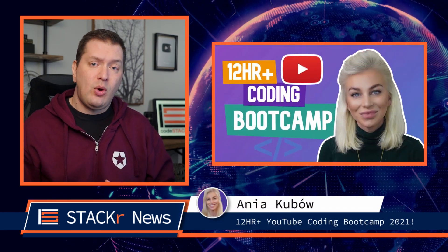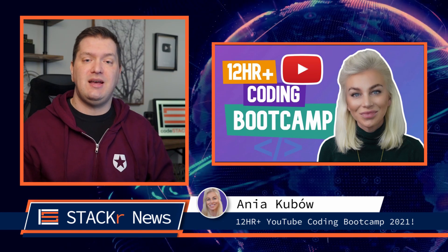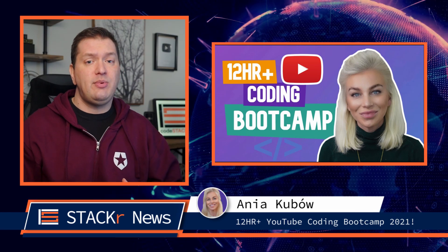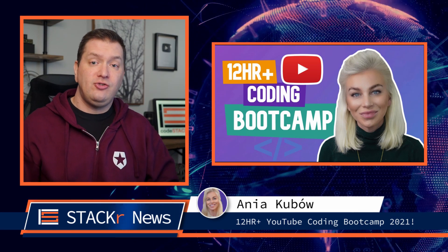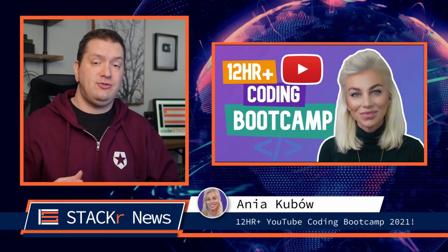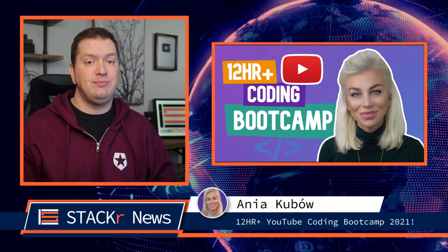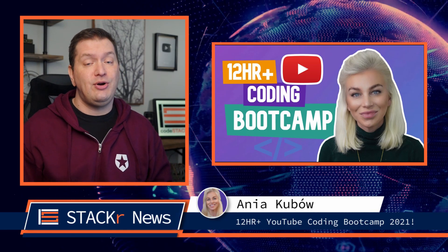These are in no particular order. First up, Anyakubo released a 12-hour-plus coding boot camp where she teaches you HTML, CSS, and JavaScript. She put a ton of work into this video. It's broken up into sections using timestamps on YouTube. She's also added cards throughout to direct you to external projects that you can try out and other videos on her channel to help you expand on certain skills. There's a bunch of code sandboxes with examples to help you out, too. Be sure to check this video out and subscribe if you haven't already to help her out.